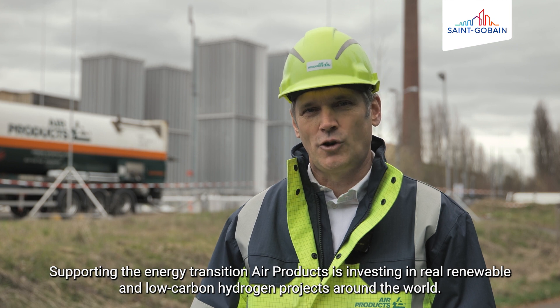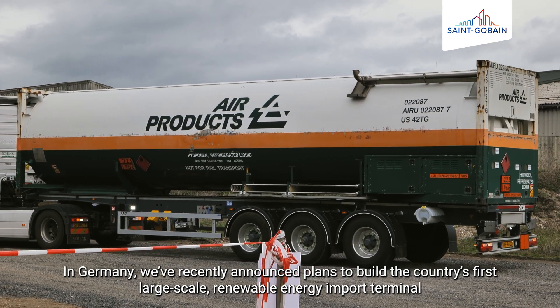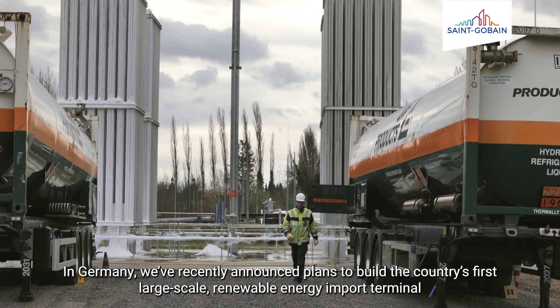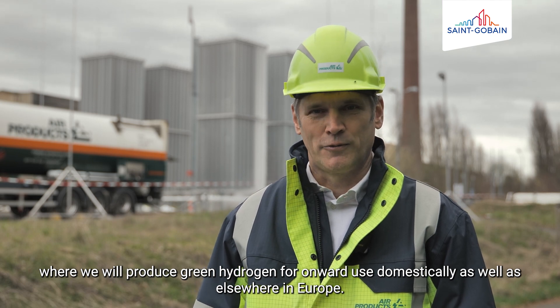Air Products unterstützt die Energiewende. Wir investieren in echte erneuerbare und kohlenstoffarme Wasserstoffprojekte auf der ganzen Welt. In Deutschland haben wir kürzlich Pläne für den Bau des ersten groß angelegten Import-Terminals für erneuerbare Energien bekannt gegeben, indem wir grünen Wasserstoff für die Weiterverwendung in Deutschland und in anderen europäischen Ländern zur Verfügung stellen. (Air Products supports the energy transition. We invest in genuine renewable and low-carbon hydrogen projects worldwide. In Germany, we recently announced plans to build the first large-scale renewable energy import terminal, providing green hydrogen for use in Germany and other European countries.)